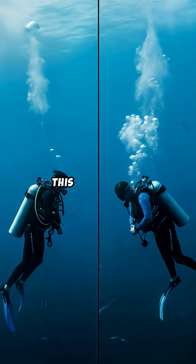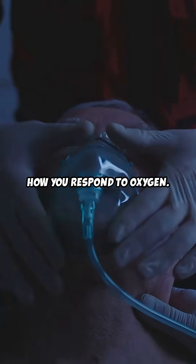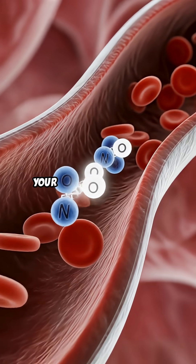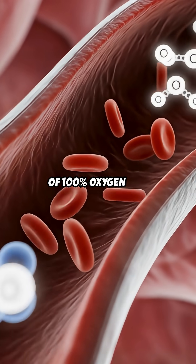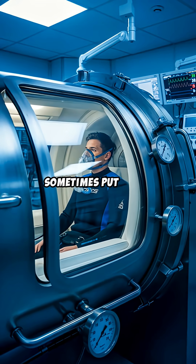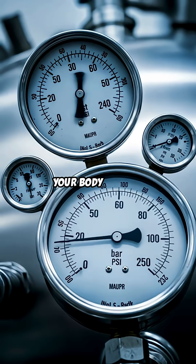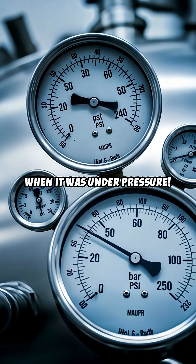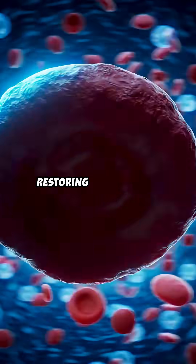Doctors diagnose this by looking at your recent diving or flying history and how you respond to oxygen treatment — it's like giving your body a reset button. They pump you full of 100% oxygen and sometimes put you in a hyperbaric chamber, which is like a time machine that sends your body back to when it was under pressure. This forces those pesky nitrogen bubbles to shrink and dissolve, restoring normal flow.